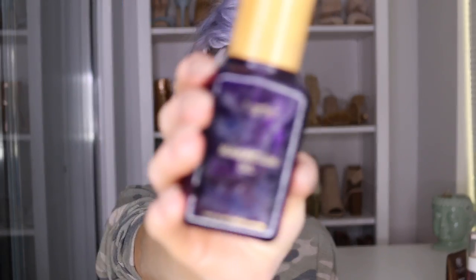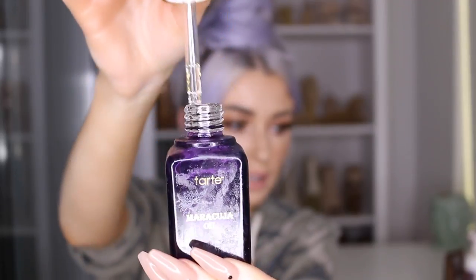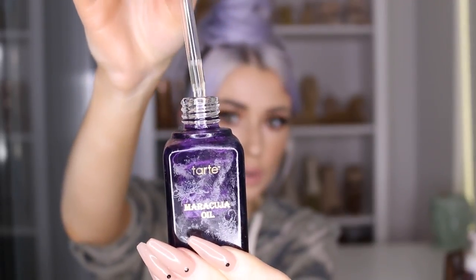Two favorite skincare products: first is the Maracuja Oil from Tarte — this is my life. I've been using it for about a year. I put more on at night and a little bit in the morning. It comes in a little dropper bottle — just a few drops rubbed in and let it soak in. So good, it's my favorite.